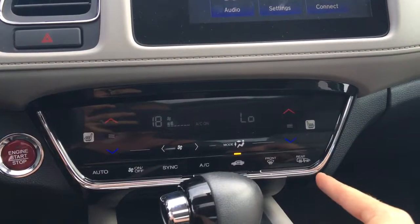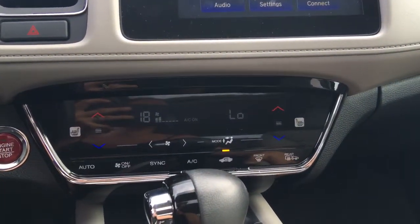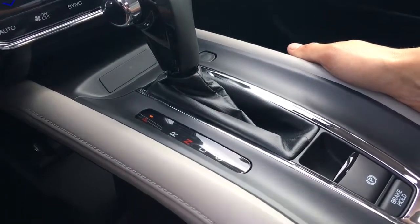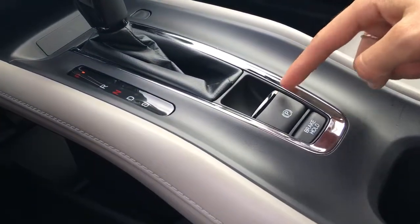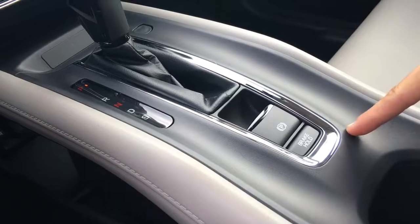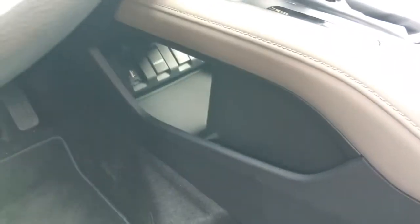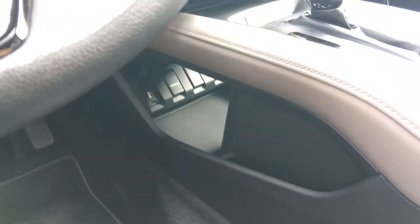We also have front defrost, heated mirrors, and rear defrost. Coming into our gear shifter as well as our electronic parking brake and brake hold — check out our video for tips and tricks on those. Down below we've got connectivity for USB, HDMI, and a power outlet.